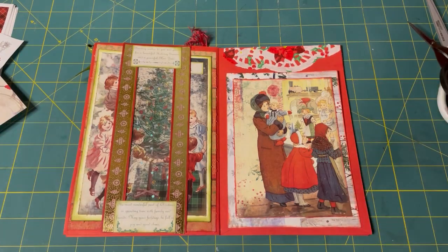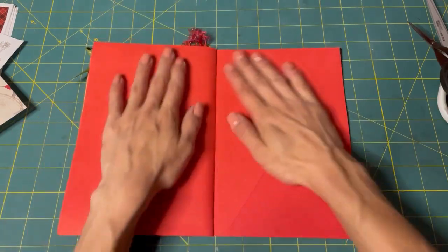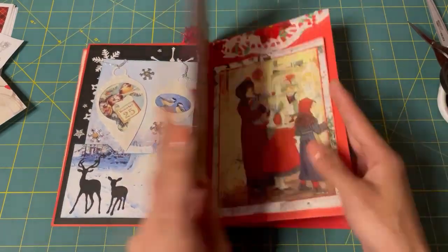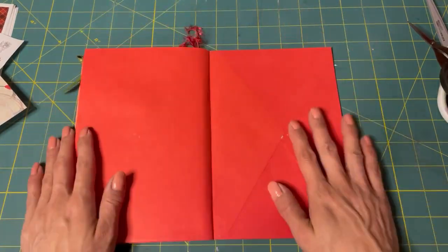Hi guys! Kyung here and we're going to do the next pages of our Easy Peasy Envelope Journal. I think we're on pages 5 and 6 — let's see — so 6 and 7 actually.